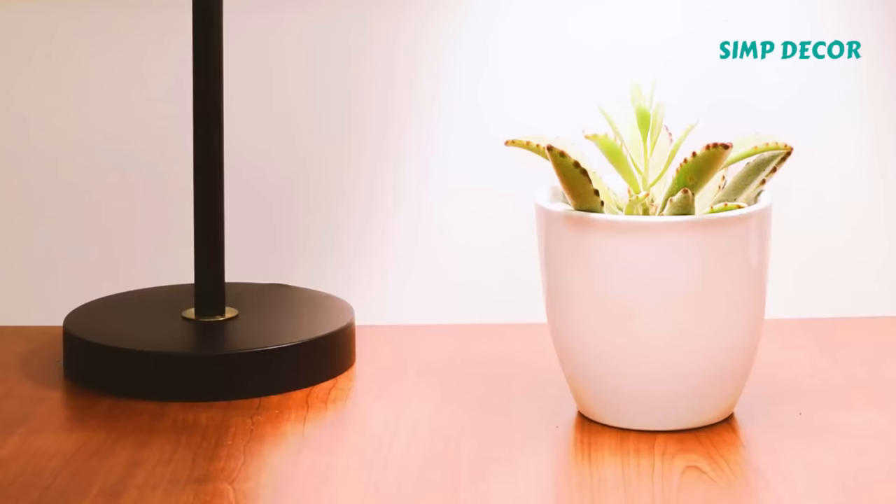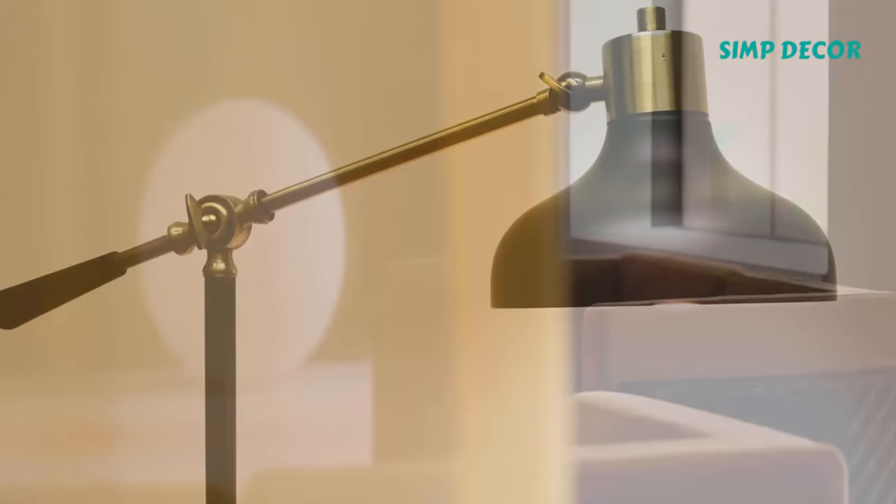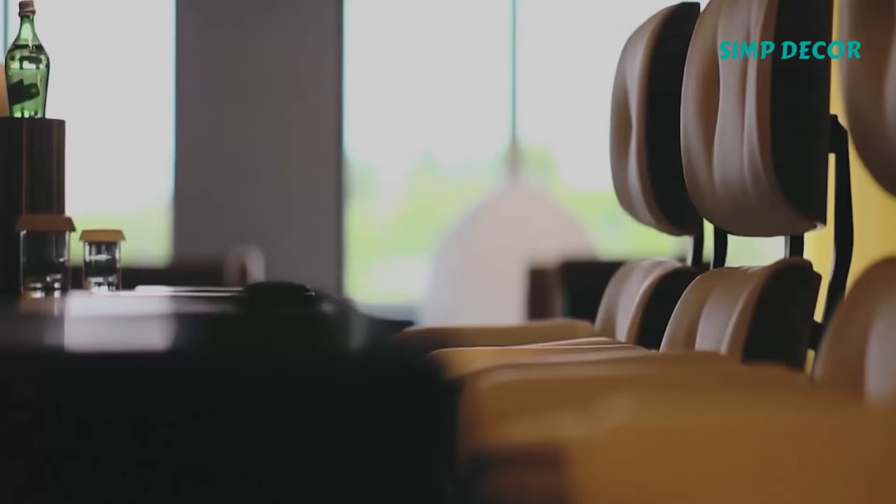And the best part? If you really can't make it to the store in real life, you can buy most of these products online now too. Here is the list of the top 15 best-selling Ikea products.